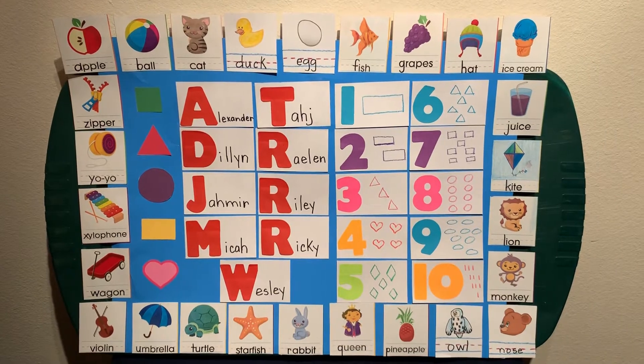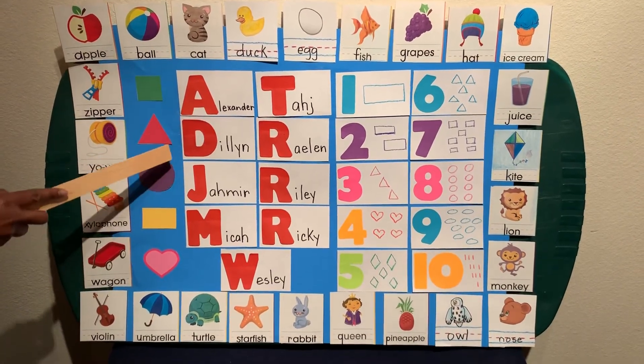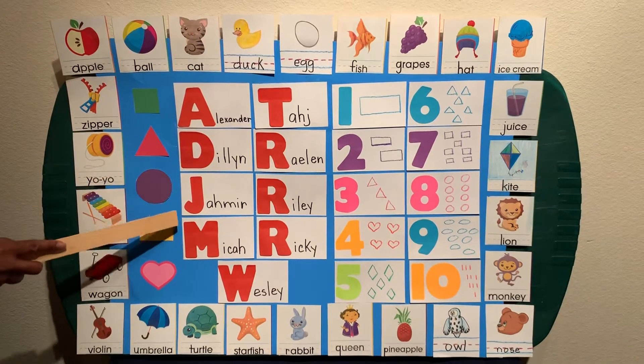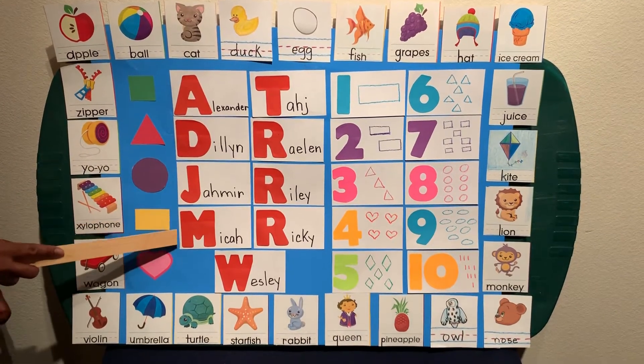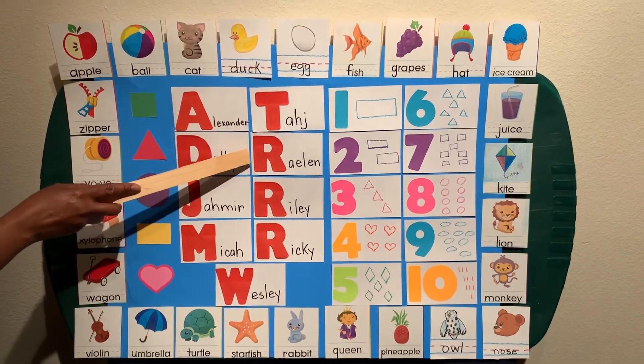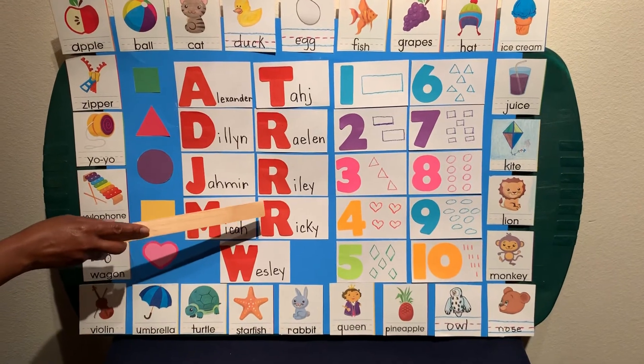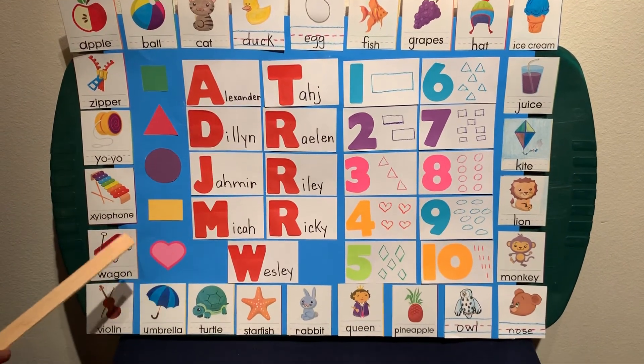We're going to start off with your names. We have A for Alexander, D for Dylan, J for Jameer, M for Micah, T for Taj, R for Raylan, R for Riley, R for Ricky, and W for Wesley.